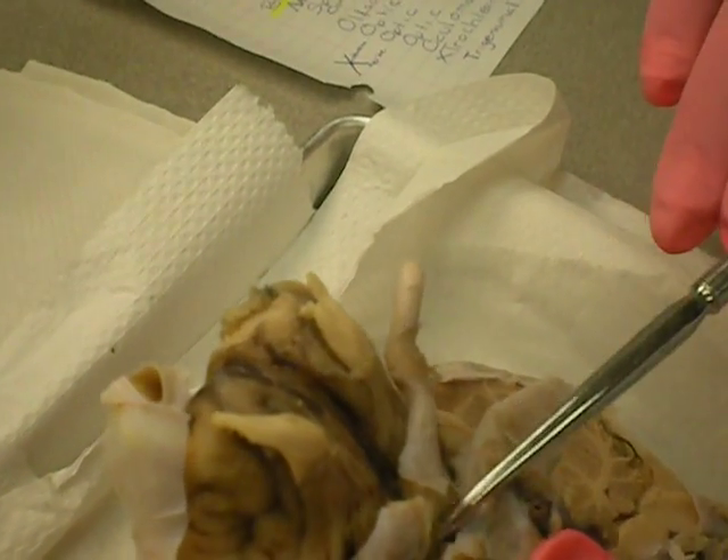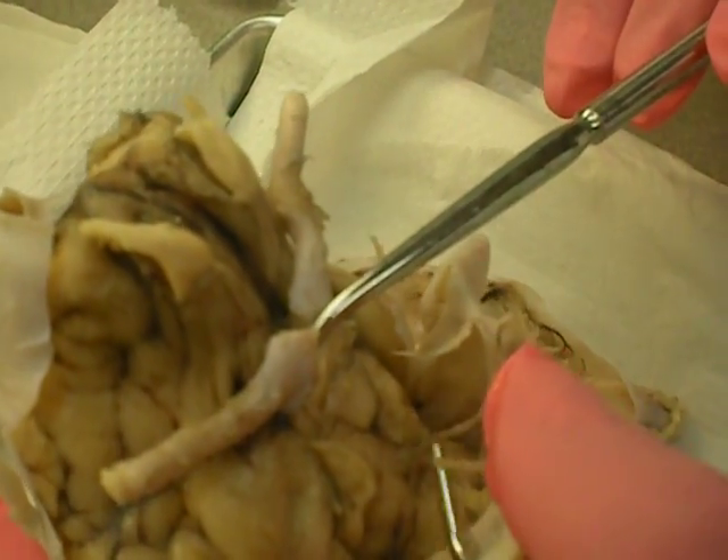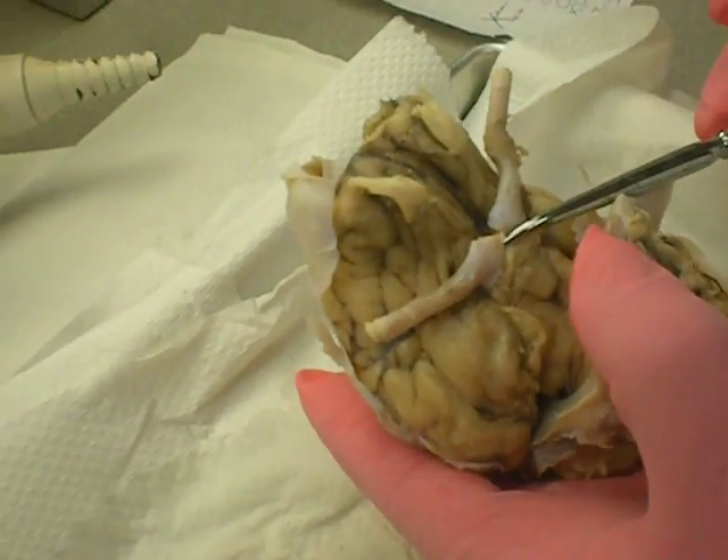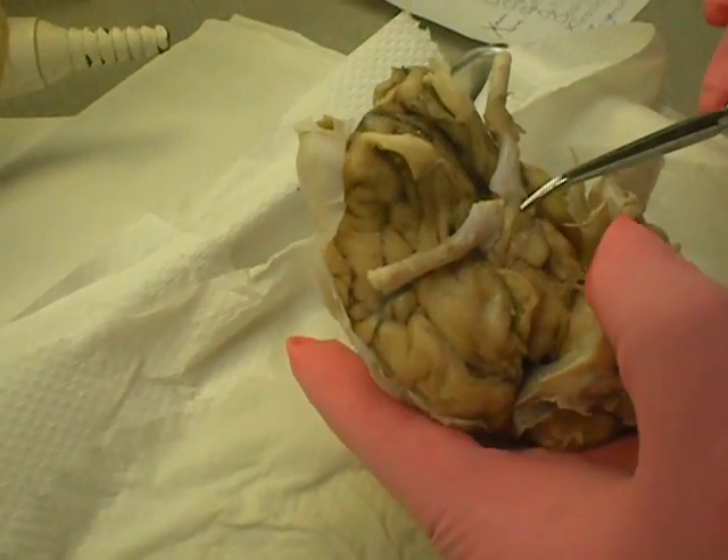Optic chiasma — which is... yeah, I showed it. It's a clear thing. Optic chiasma is this. Okay, you're right. Optic chiasma is that. Okay, and optic tract is this.